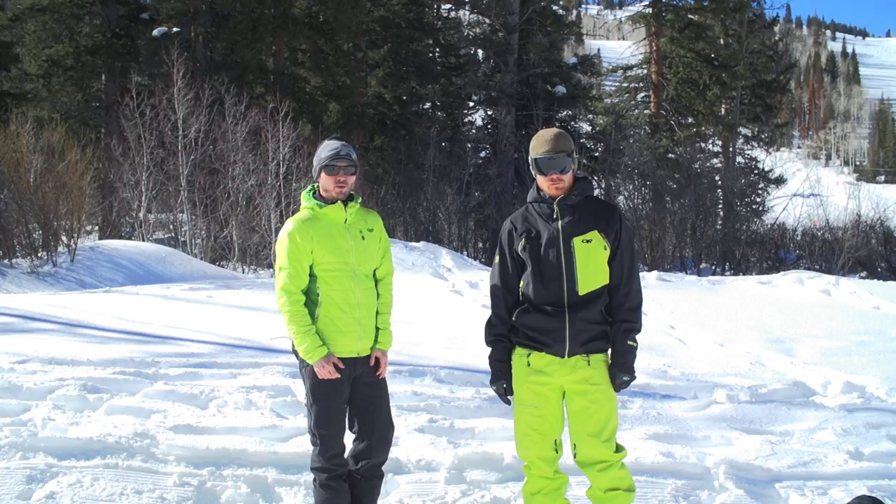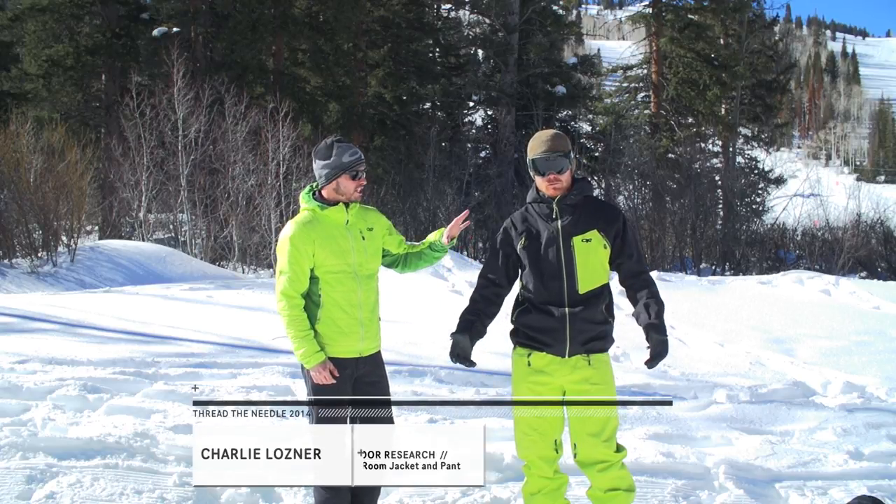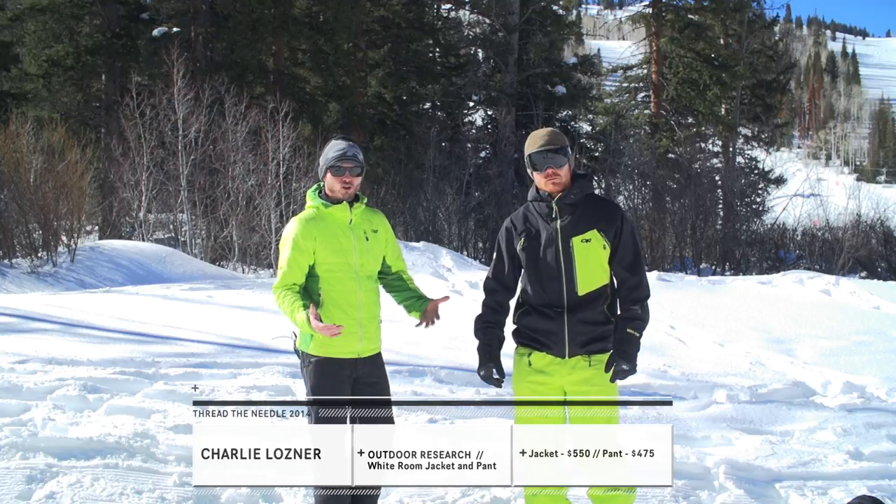My name's Charlie. This is Joe. We're with Outdoor Research and this is the new top-of-the-line White Room jacket and pant featuring Gore-Tex technology.